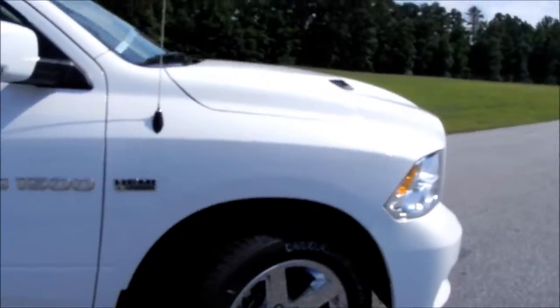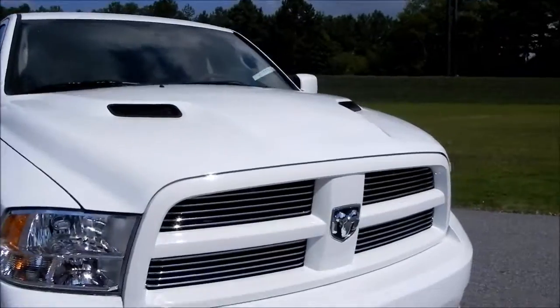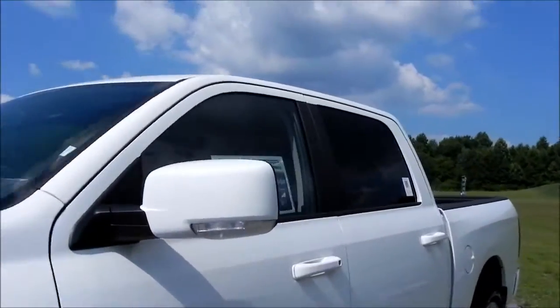One thing you're really going to like is how this truck rides — it has no leaf springs in the back suspension, so it rides like a car, but you don't lose any towing capacity.